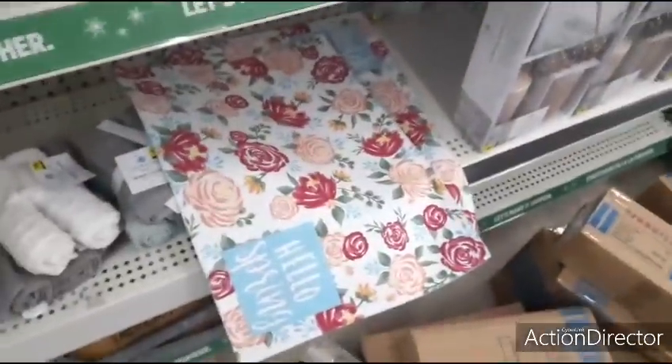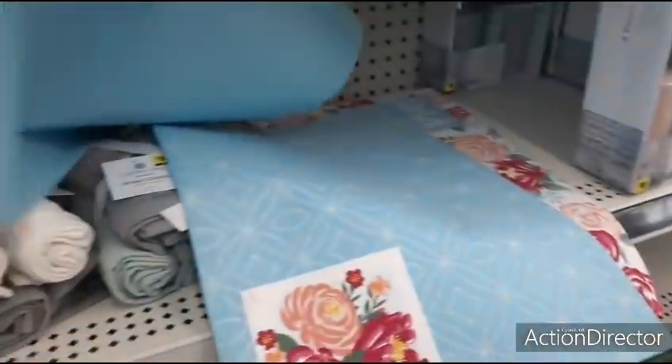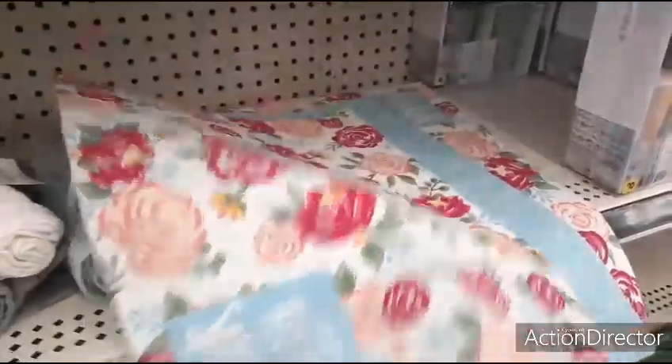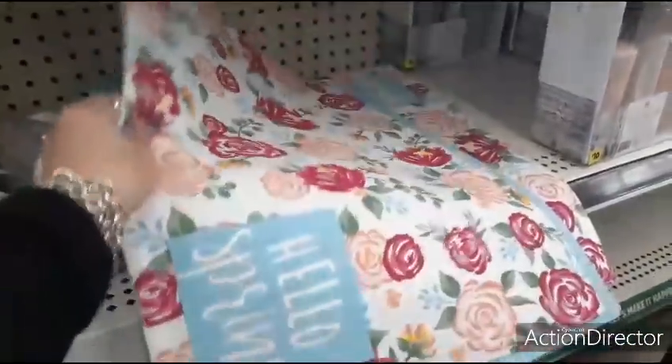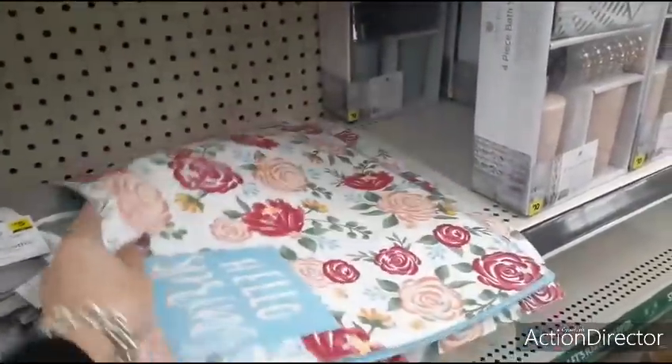They have 'Hello Spring' — these are $3. They're a little pricey but they're really, really cute. You can get one and do kind of a display on it, that would be cool.